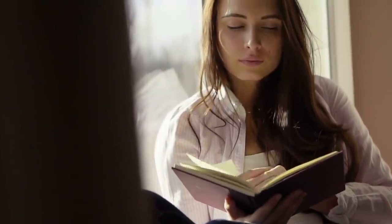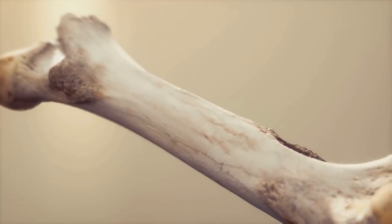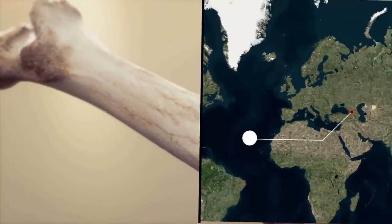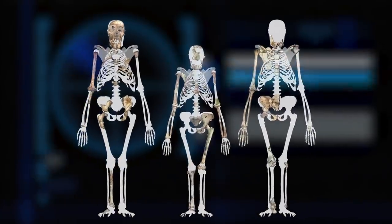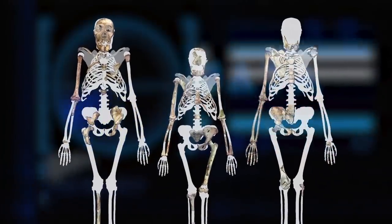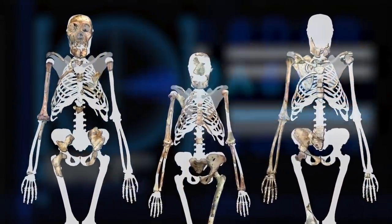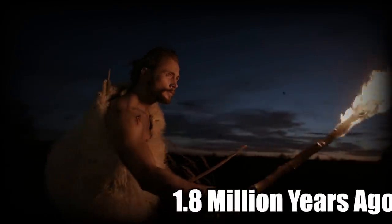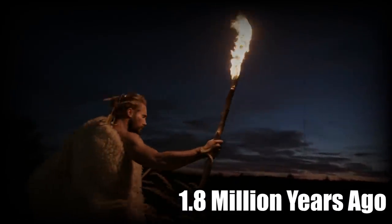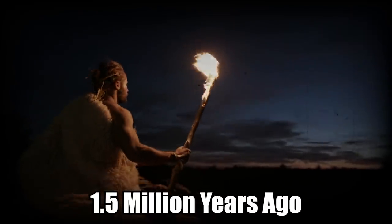Here's where things start to change history. The size difference between this fossil and other similar bones found at an excavation site in Georgia — the country — is immense. The difference suggests at least two different populations of ancient hominids arrived in Europe from Africa, which was not something previously known. What we can now guess is that migration to Georgia began 1.8 million years ago, and another wave began moving to Israel 1.5 million years ago.